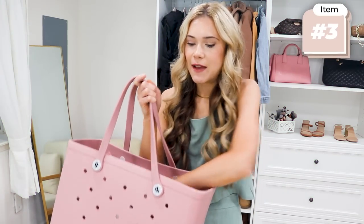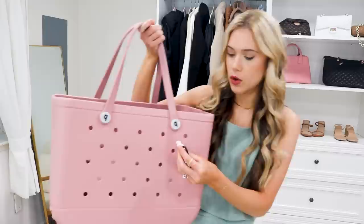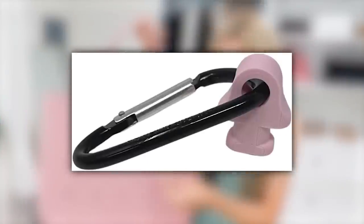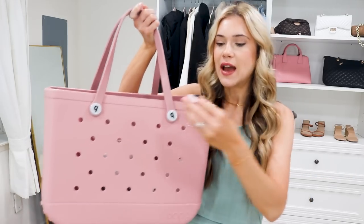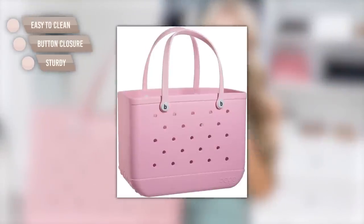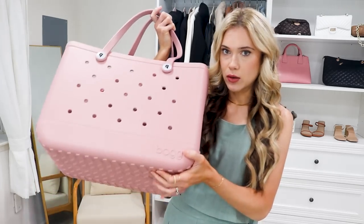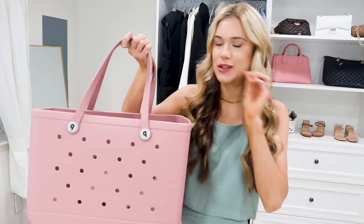I found some cool accessories on Amazon to go with it. There's this little plug — almost like a crock — that you stick in the hole so it's not easily lost if you're out swimming. And this is the summer bag — the bog bag. I'm obsessed with it, especially if you have little kids, but it's also perfect as a pool, beach, or lake bag because it's easy to clean, has little sturdy supports on the bottom, and it's okay if it gets wet.